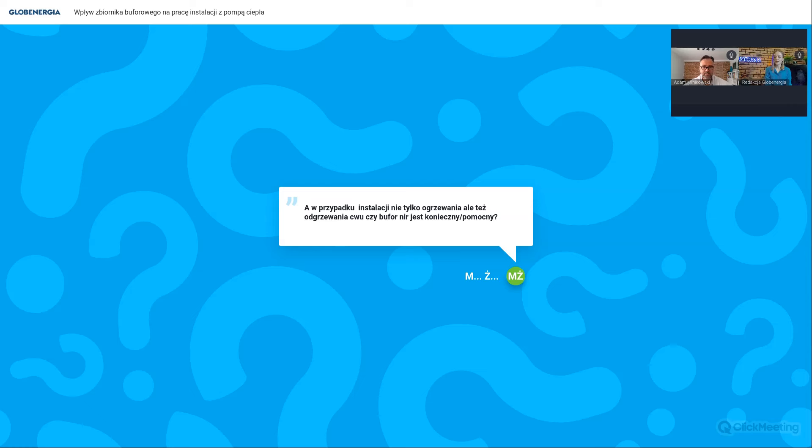Czy przy instalacji zarówno ogrzewania jak i ciepłej wody użytkowej bufor jest konieczny lub pomocny? To są dwa różne układy. Ciepła woda użytkowa jest grzana bezpośrednio przez pompę ciepła, najczęściej przełączoną zaworem trójdrogowym do ogrzewania zbiornika CWU z wężownicą. Bufor to jest układ grzewczy - nie powinniśmy łączyć tych układów. Projektanci często przekładają instalacje kotłów gazowych na pompę ciepła - ładują z pompy ciepła duży bufor i z niego grzeją grzejniki, podłogówkę i zbiornik CWU. To jest bardzo niekorzystna sytuacja, bo zmuszamy pompę do pracy wyłącznie na bardzo wysokim parametrze i COP jest tak słaby, że cała idea zastosowania urządzenia jest zbędna.